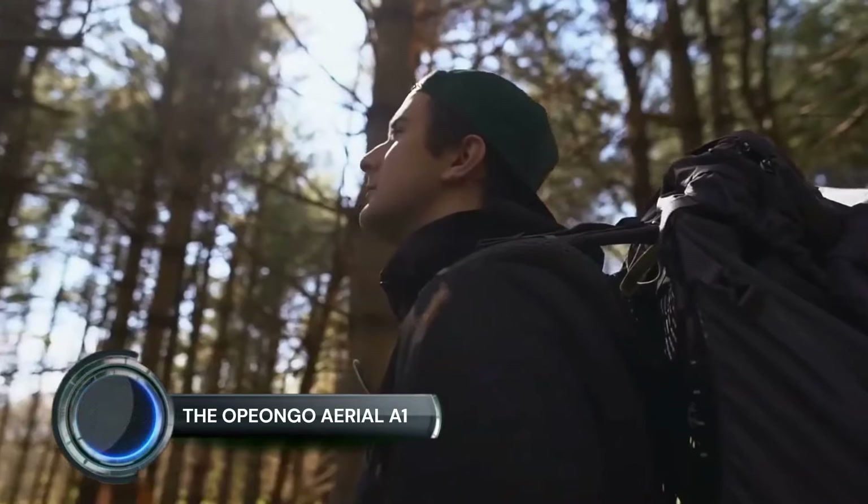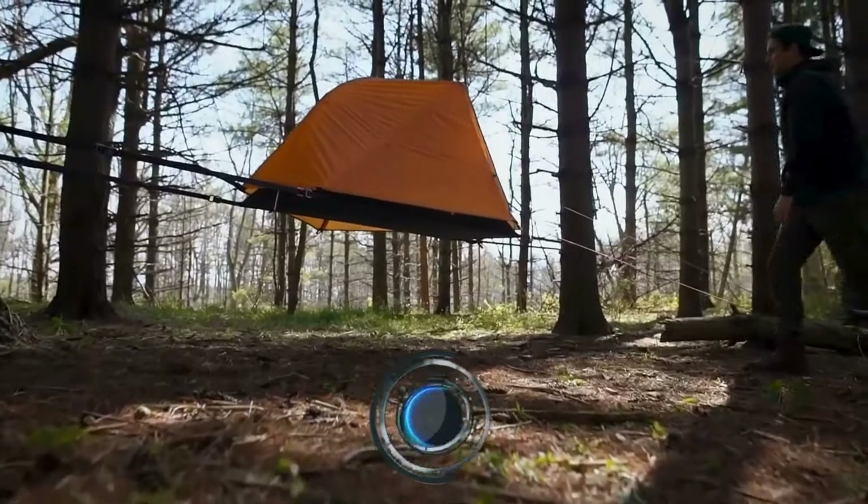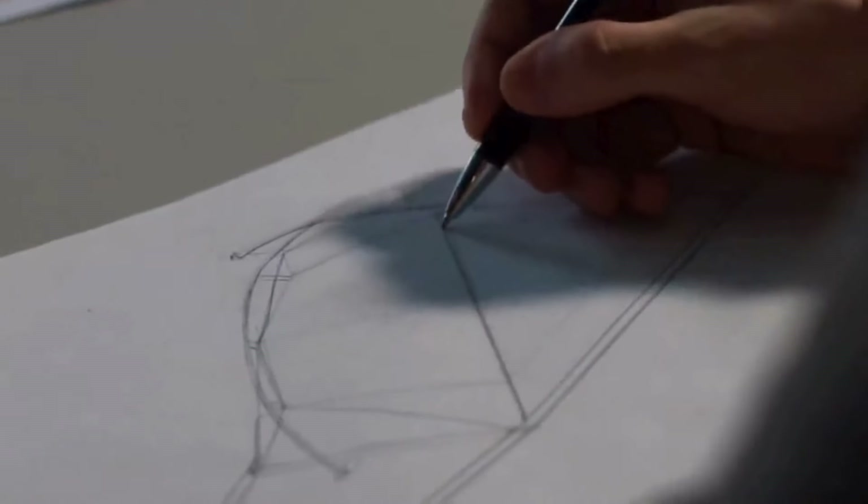The Opiongo Aerial A1. I don't love sleeping in tents. There, I said it. Actually, that's not 100% accurate. I don't mind sleeping in tents, but my back hates it.